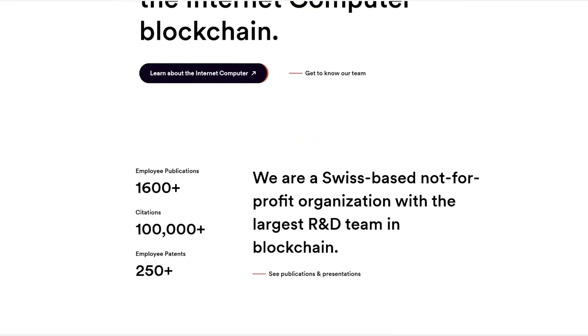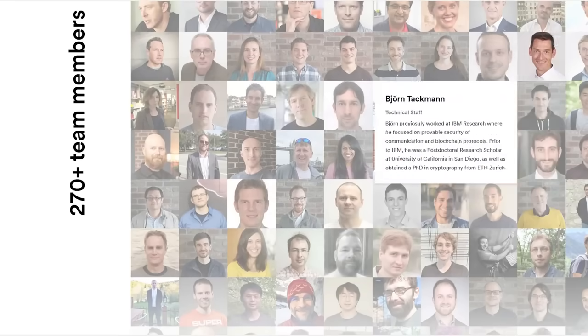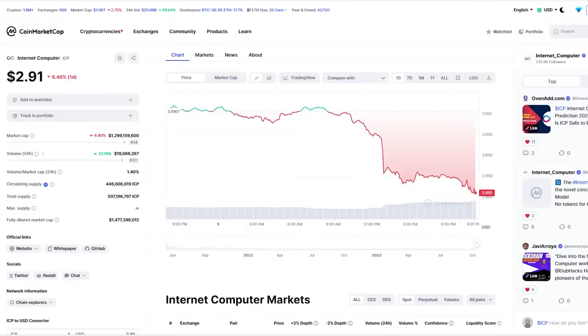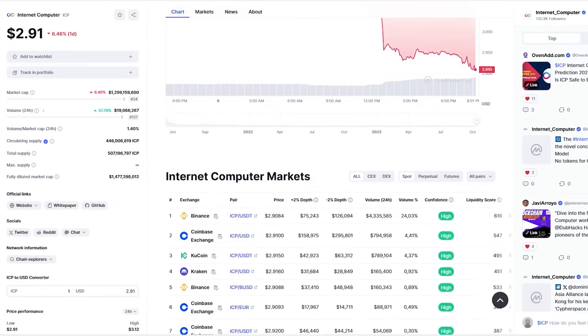I've been putting off reviewing the next project for a long time, so I can't wait for you to finally hear about it. This is the DFINITY project with the ICP blockchain token, which recently amazed everyone with its numbers. The project was listed on major exchanges such as Binance and Coinbase, and the capitalization was as much as 300 billion. This is the top 10 token according to the CoinMarketCap rating.